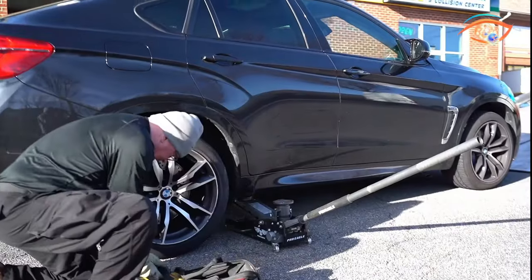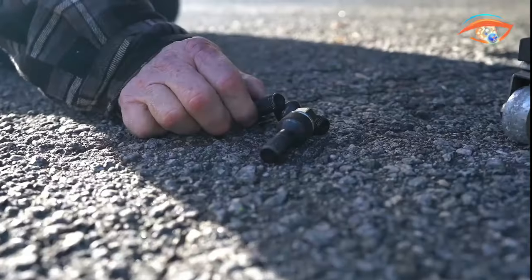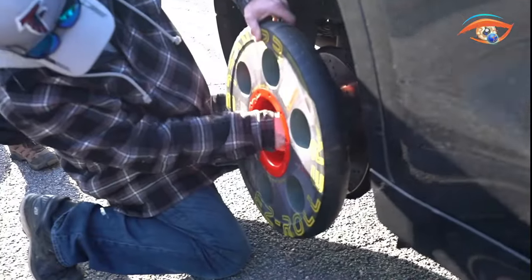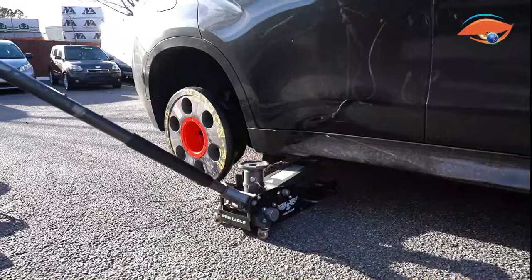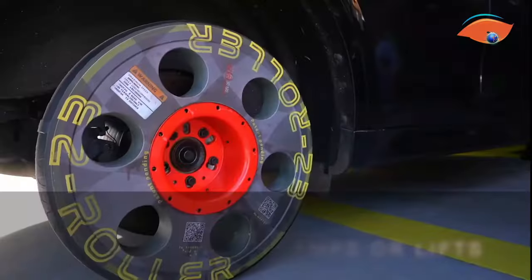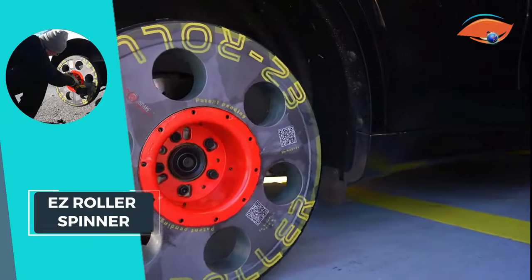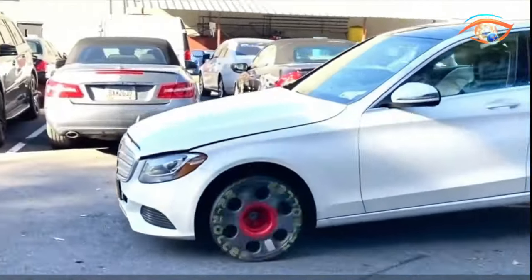Suitable for all types of vehicles, this wheel's solid TPU tire ensures superior traction on any surface, making it a versatile and essential tool for navigating various terrains effectively. Crafted from lightweight thermoplastic material, the Easy Roller Spinner is not only durable but also easy to pick up. Upgrade your mobility solution with this innovative and reliable wheel.